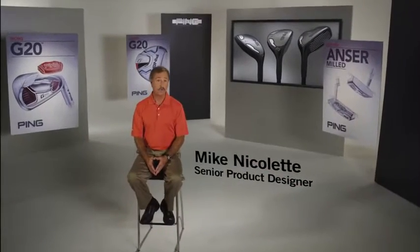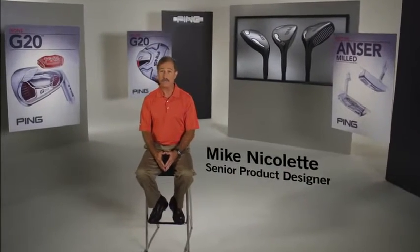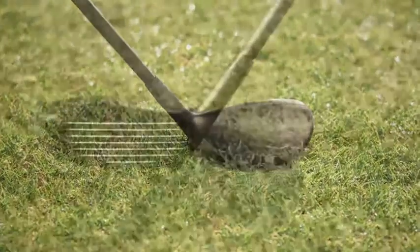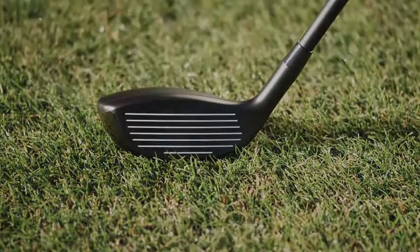The i20 hybrid has a small profile with a low, deep center of gravity position. This makes it perfect for getting the ball out of tight lies with plenty of trajectory to stop the ball on the green.